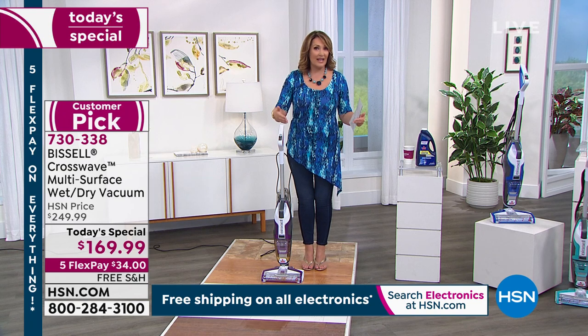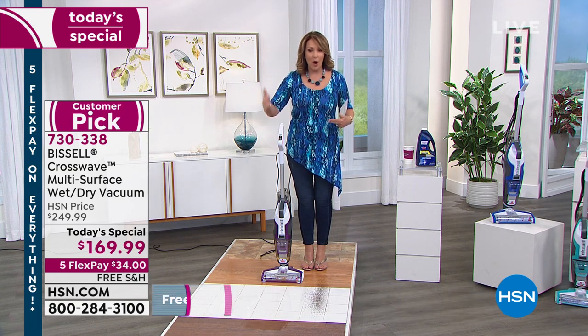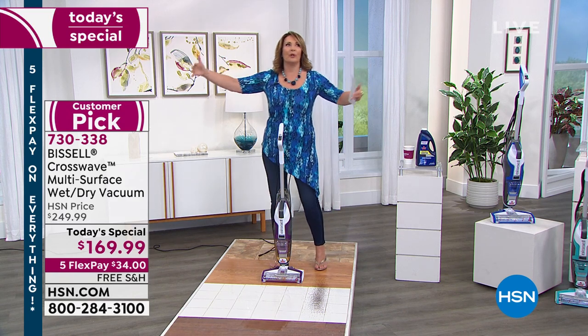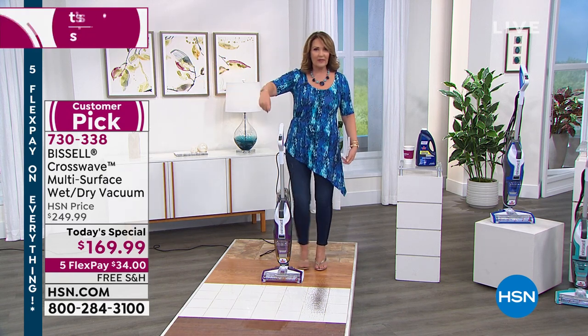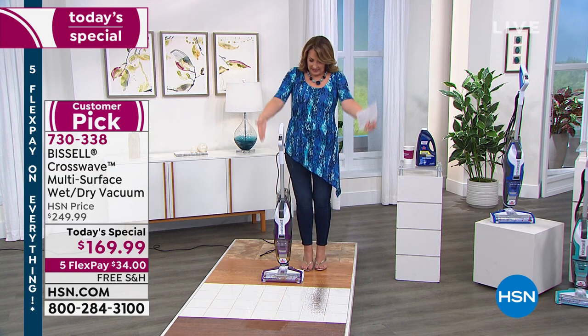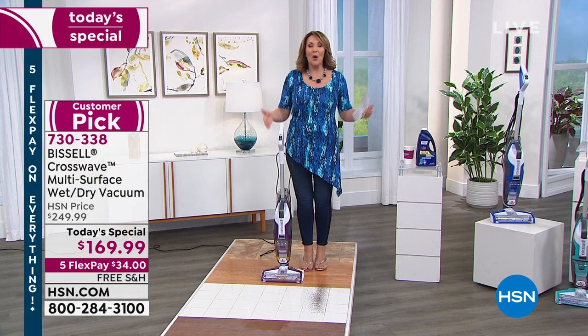And for all of the single guys or single gals out there, this is for you too. If you live in a condo or an apartment, it's perfect because it's not big. It's not taking up half of your closet. I just keep it right in the laundry room, right next to the vacuum cleaner. It's like the size of a vacuum cleaner. It's so easy.